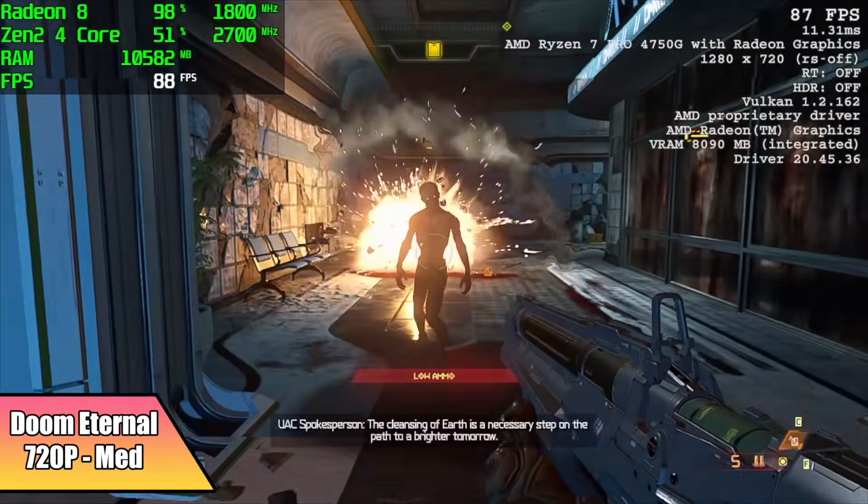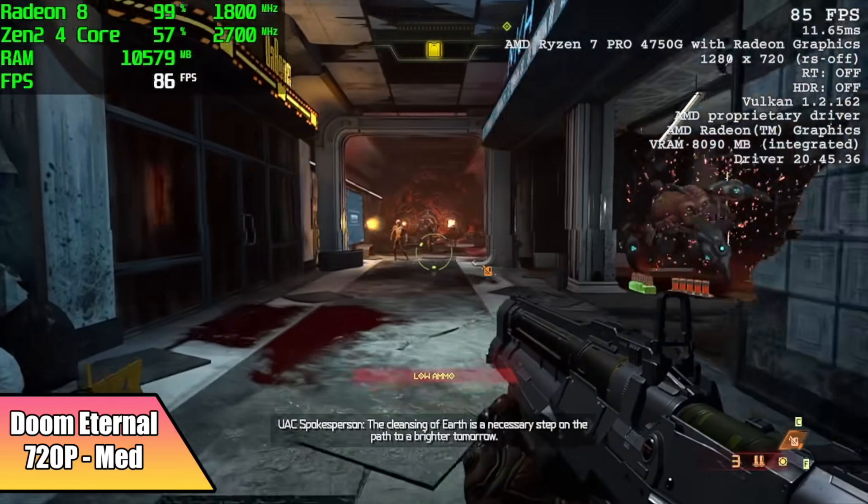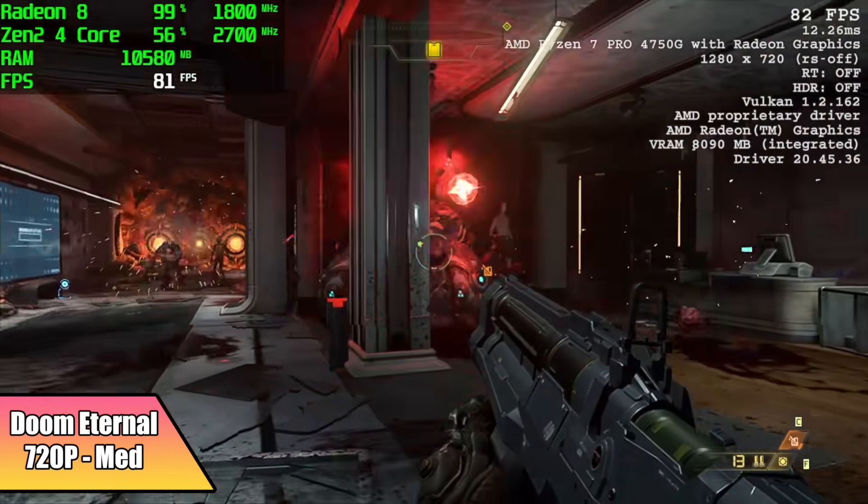Doom Eternal does a great job at these lower resolutions on these APUs. It's using the Vulkan backend, we're at medium settings here, and everything's been working really well. We actually got an average of 76 FPS out of this one.